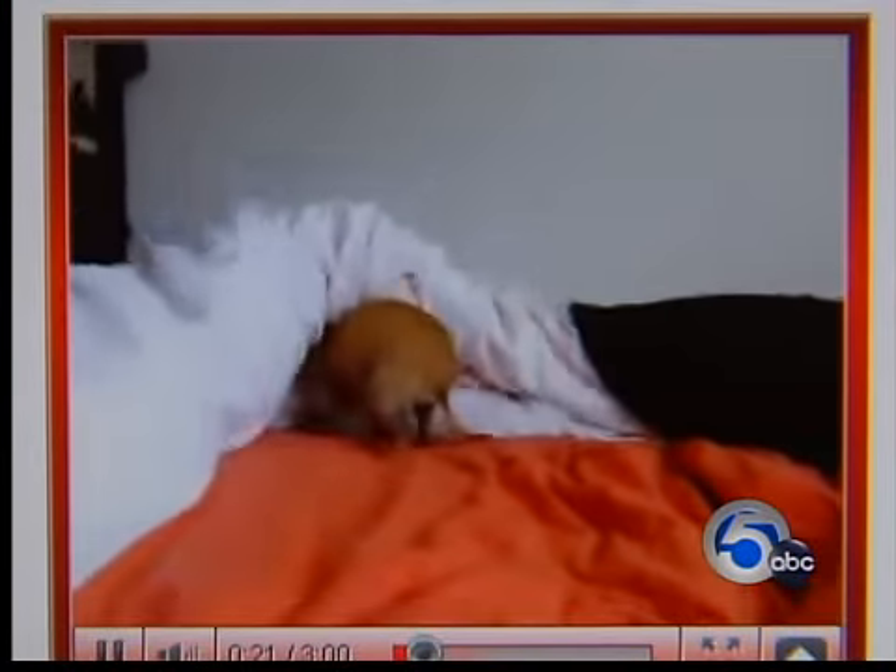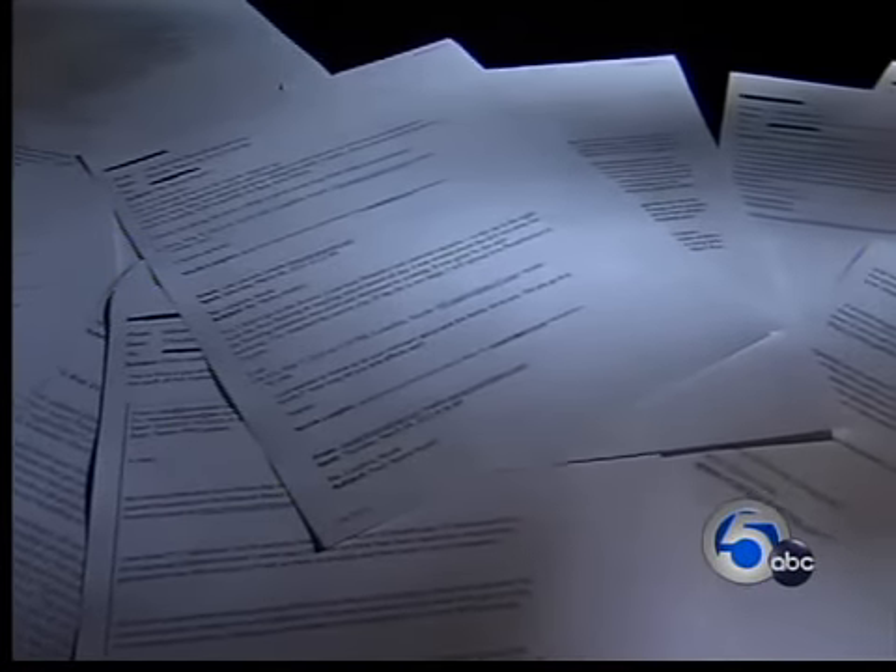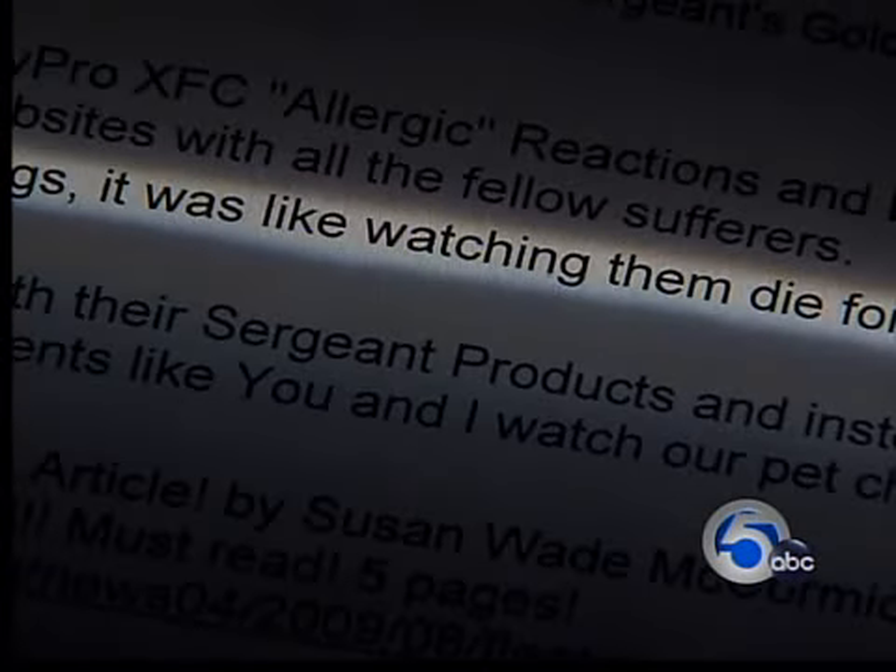We received videos and emails from dog owners across the country describing the horror of watching their loved ones suffer, saying it was like watching them die.